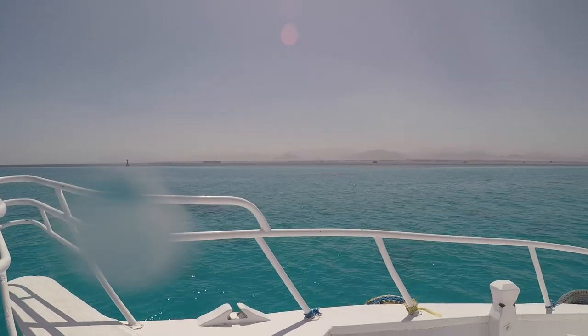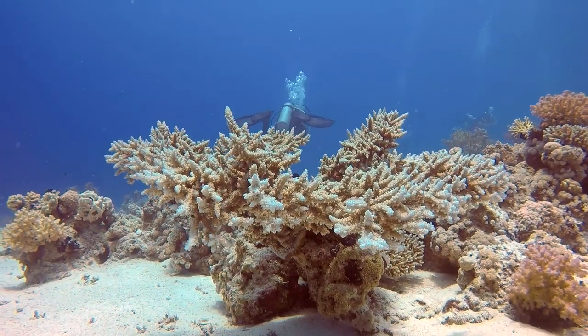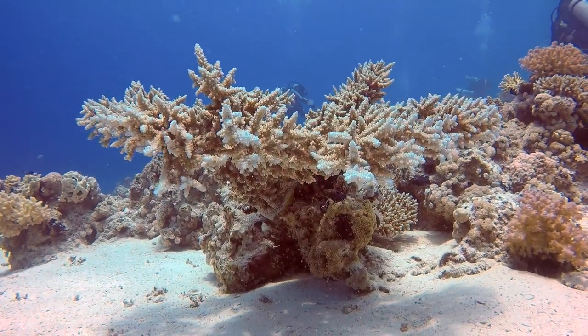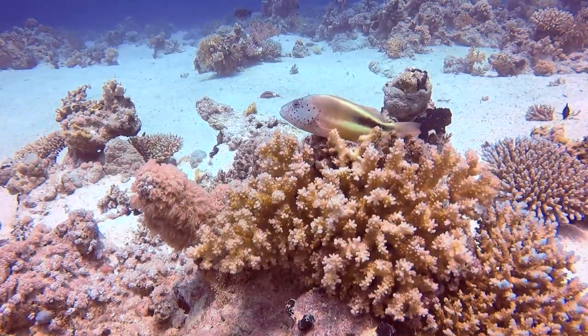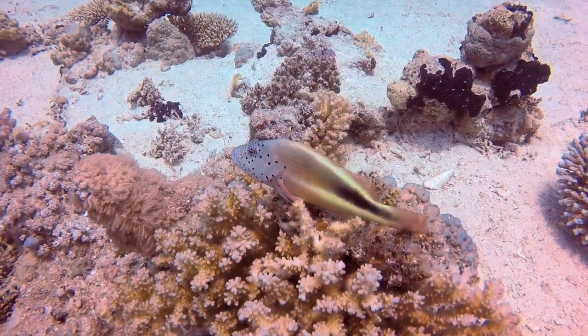My second dive that day was in Laguna Reef, also in Tehran. And this is, I think, one of my favorite dives. Just imagine amazing tabling Acropora. This is a speckled hawkfish, by the way — kind of related to the hawkfish we have in our aquarium. Here is a blue-spotted stingray.